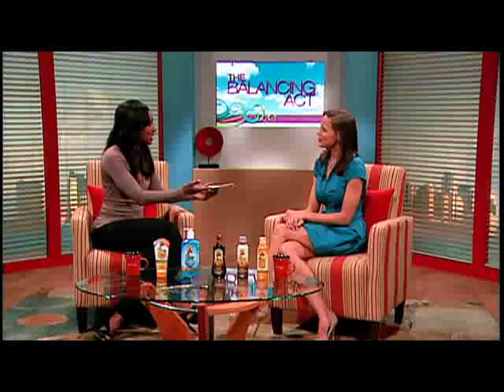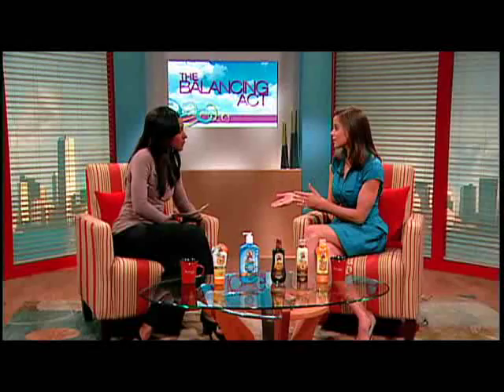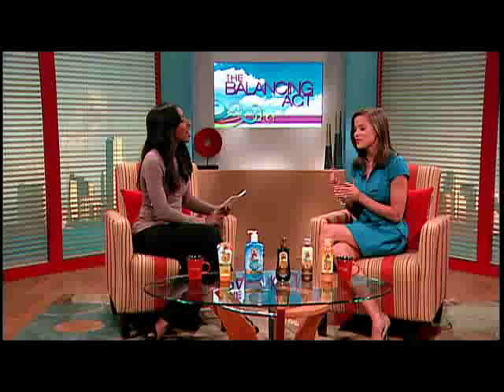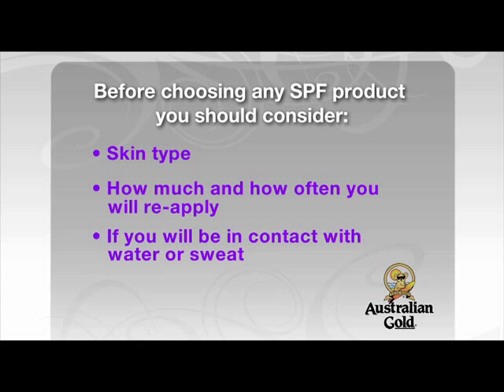People love to get out in the sun and they love to tan, but protection is a big part of getting out there. SPF stands for Sun Protection Factor. When you go to the store and purchase an SPF, you'll notice on the bottle different numbers — 8, 15, 30. This number tells you the level of protection you'll be receiving, not how long you can stay in the sun without burning. Factors include your skin type, how much and how often you're applying, your activities, contact with water or sweat, and what time of day you'll be outside.